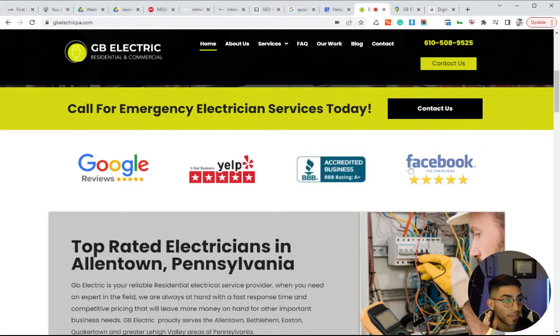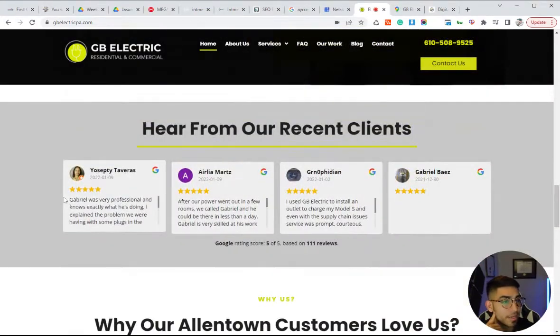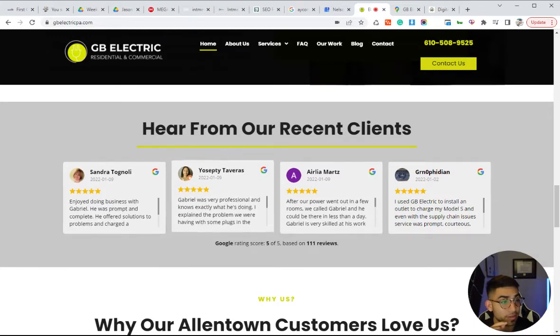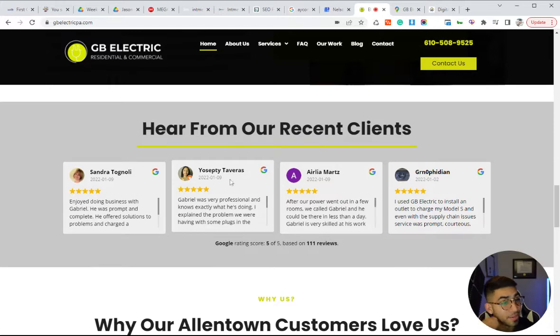I like to display their different online review profiles and also embed their reviews using a review widget from WordPress, which imports your Google My Business reviews. It looks great on the website — visitors are looking at real profiles, real people, they can see their image, their name, and read what they wrote. This is also going to be a huge factor in turning a prospect into a client.